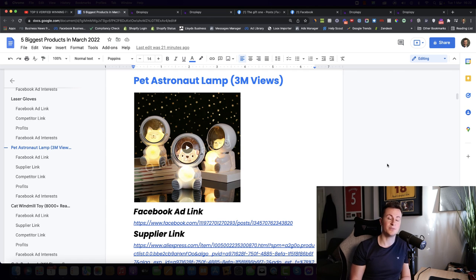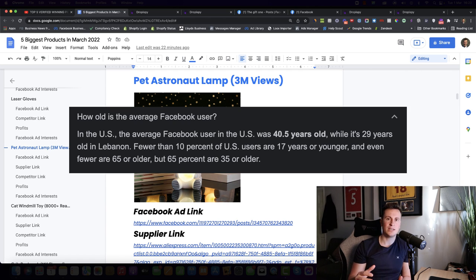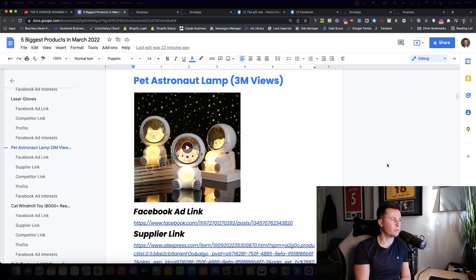Number two, it combines a niche that loads of people are really passionate about — it's a pet astronaut lamp, available in a dog version and a cat version. People are obviously super passionate about their pets, which is great for getting attention. Number three, I believe it matches the ideal demographic of Facebook really well. The average user age is around 40 to 45, and people that age tend to have young children for whom this works as a nightlight.